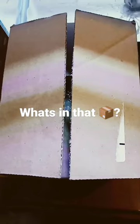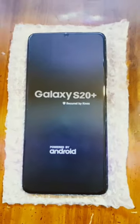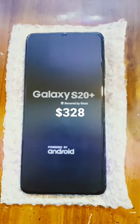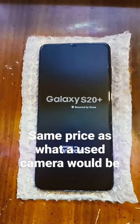What's in that box from Amazon? That's right, got a Galaxy S20 Plus renewed — 328 bucks. Hopefully to film some better videos for you guys.